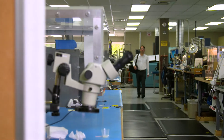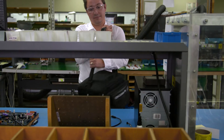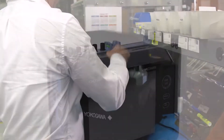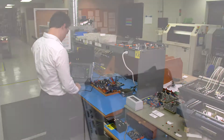Engineers and technicians have to be flexible to adapt to changing situations, finding the right tool for the job and creating solutions on the go. Introducing the Yokogawa DL350 ScopeQorder — a portable, reconfigurable tool just as flexible as you are.